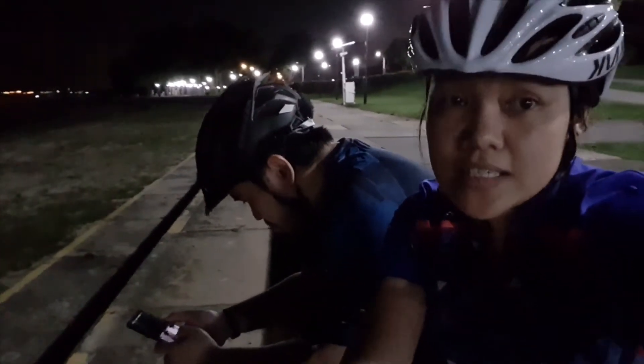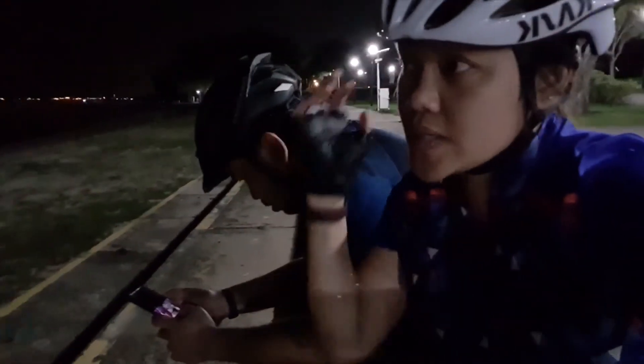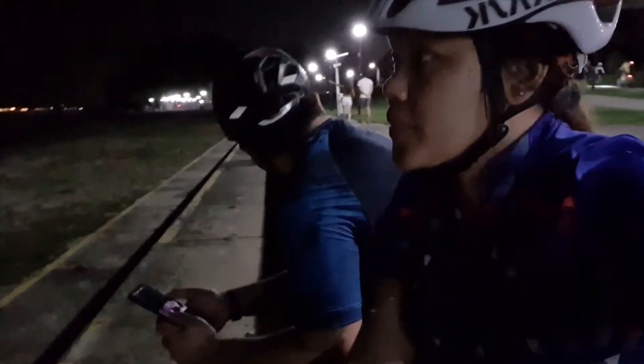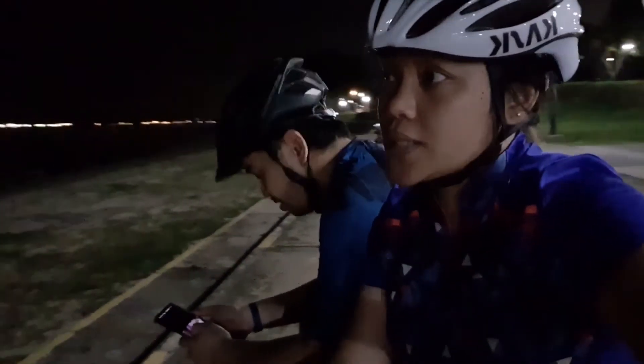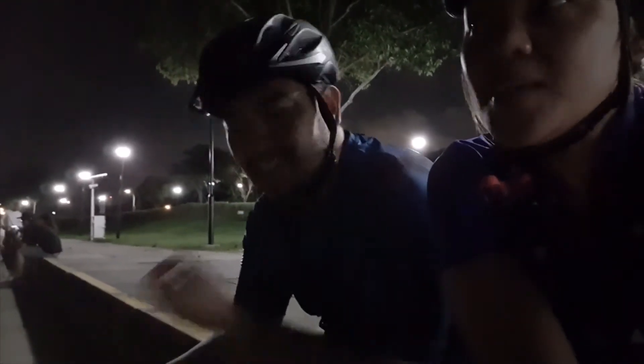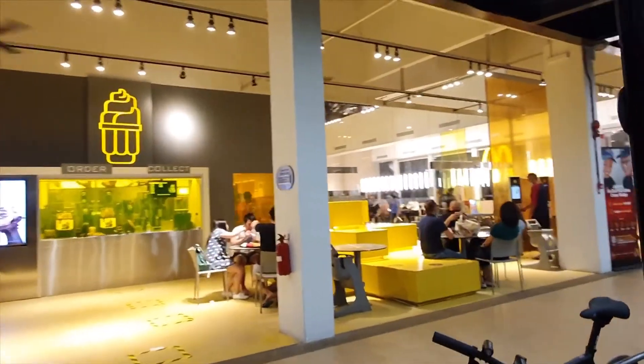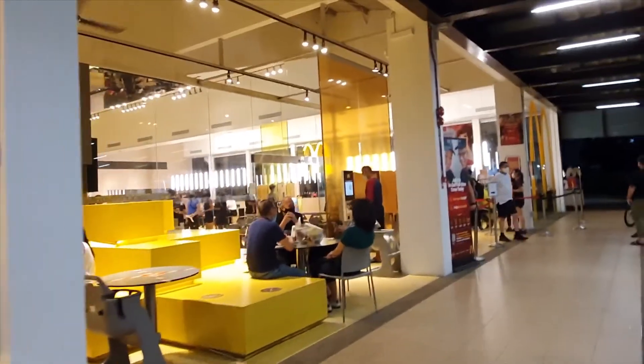We are now at Area F. There are a lot of lamp posts here — it actually looks like Dumaguete Boulevard. We cycled from Area F all the way to Area C and we are now in beast mode.